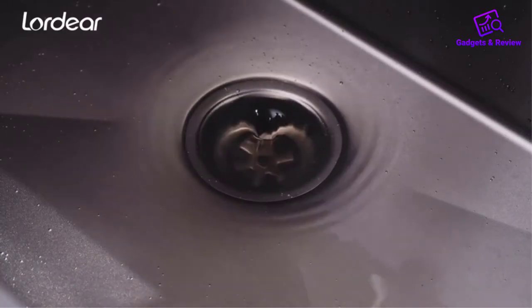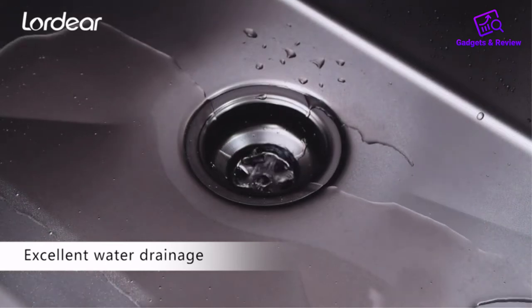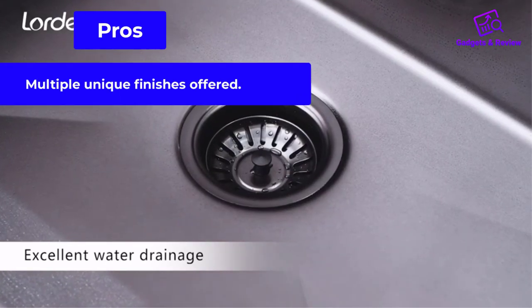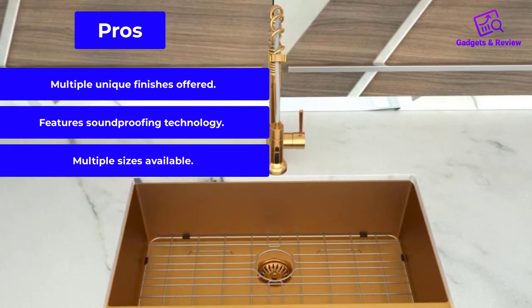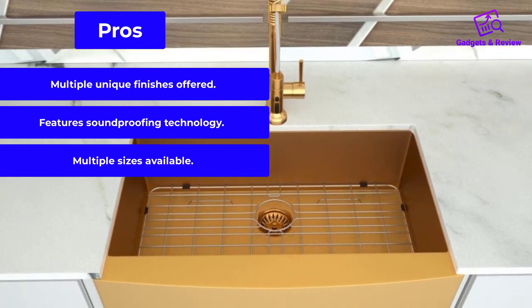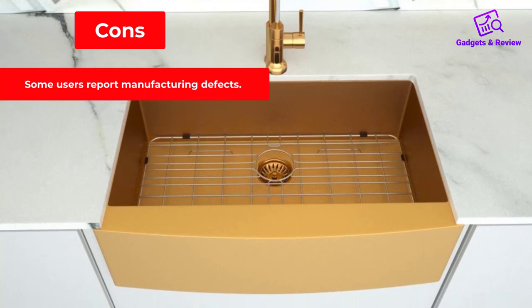Accessories include a stainless steel dish grid and a strainer, as well as a complementary apron, oven glove, and oven mitt. Pros: Multiple unique finishes offered. Features soundproofing technology. Multiple sizes available. Cons: Some users report manufacturing defects.